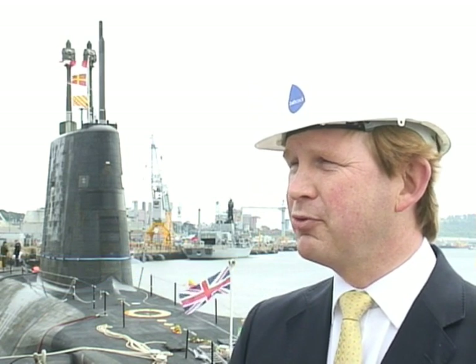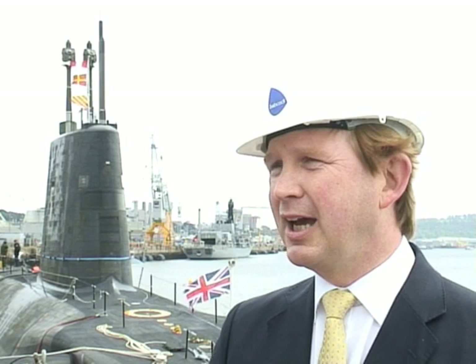Can you tell us a little bit about what's so momentous about today? Well today we're finishing the refit of HMS Victorious which has been here in Devonport for three and a half years, and she is just about to leave Devonport now and sail back to Faslane from where she operates. It's the culmination of a huge project undertaken here at Devonport Dockyard which we started in 2005.